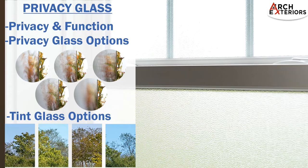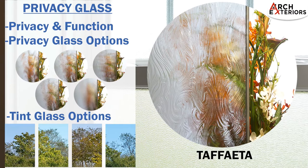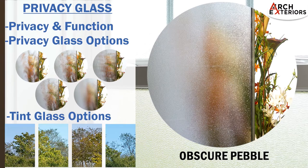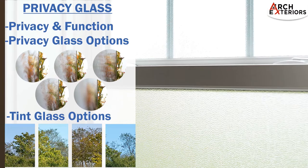Privacy glass is a great way to allow light in while maintaining a high level of privacy. You will have five different styles to choose from: chinchilla, taffeta, waterfall, glue chip, and obscure pebble. In addition to privacy glass, tint options are available as well. Tint will help protect against ultraviolet light and add some glare control, as well as reduce solar heat gain.